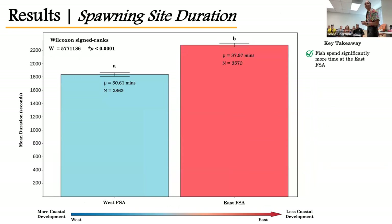Looking at spawning site duration — comparing only the two primary FSAs — fish do spend significantly more time at the East FSA compared to the West FSA, which may indicate greater reproductive effort or capacity.